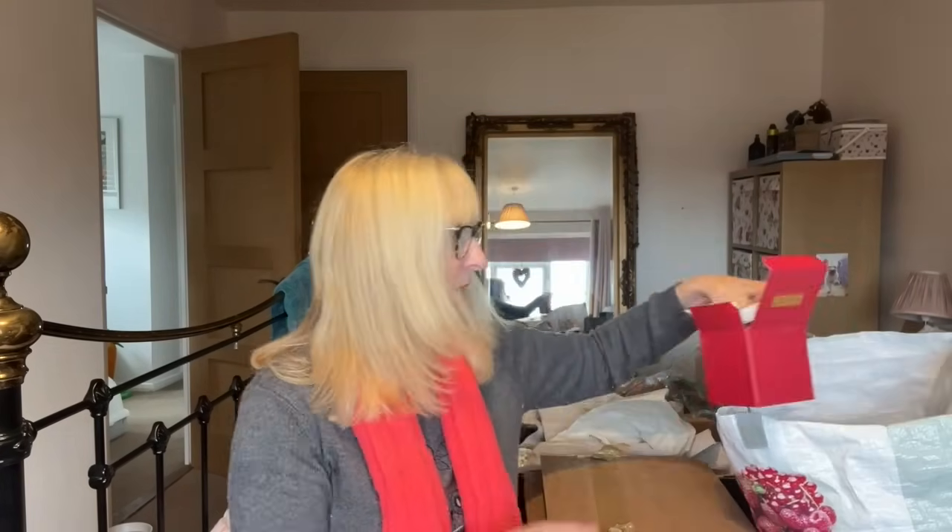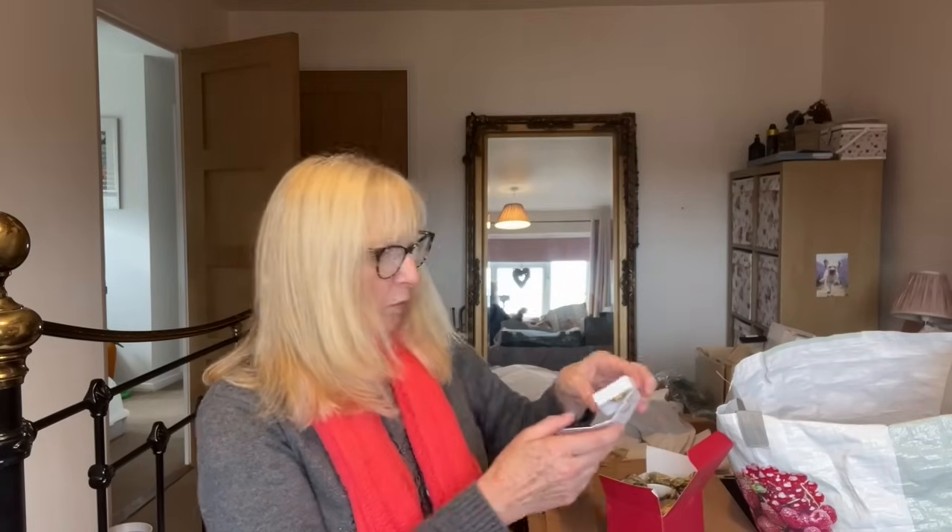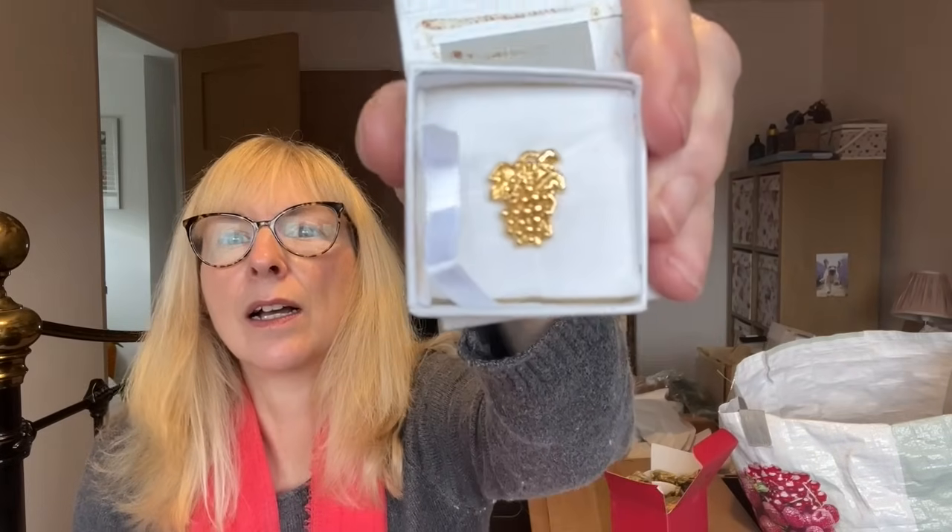There were some odd random bits of jewellery. There was this Giordano Linea Preziosi piece - it looks like the cheapest bit of, I don't know what it is. I don't know whether it's a tie pin - it doesn't really look very masculine. I don't suppose it's got much value.